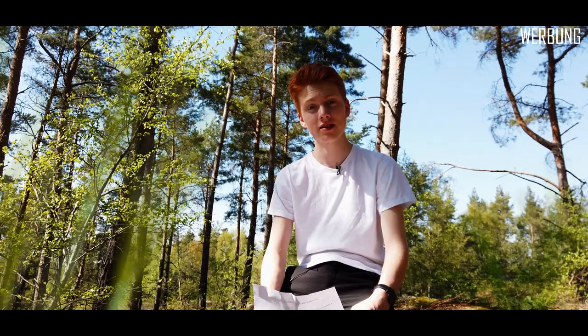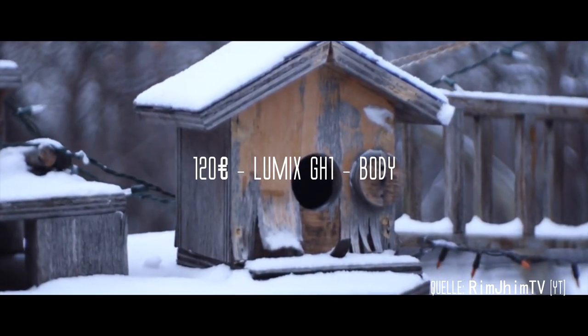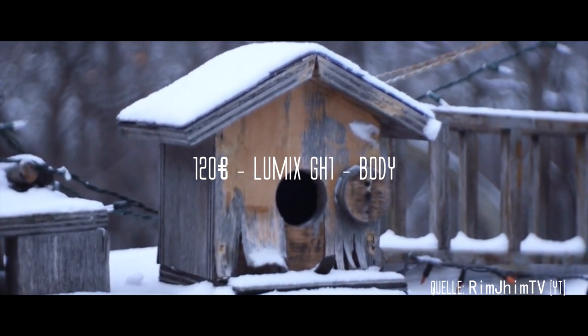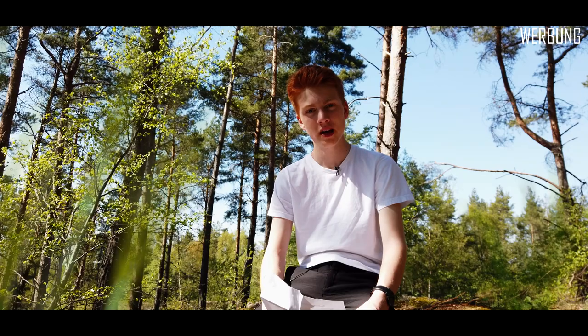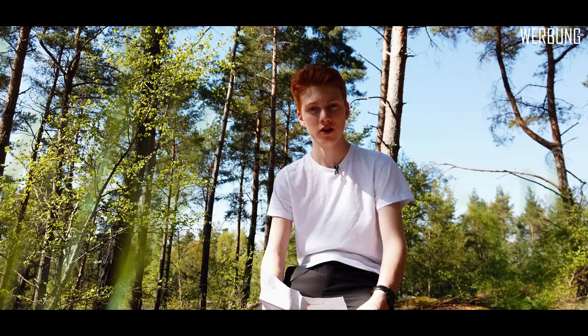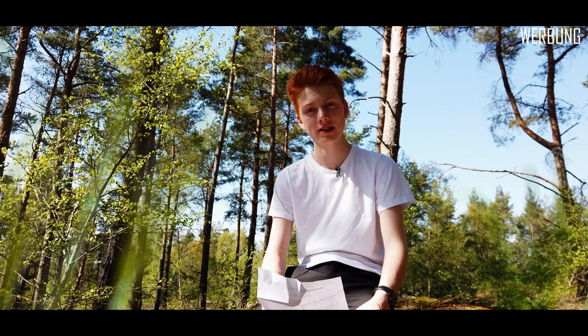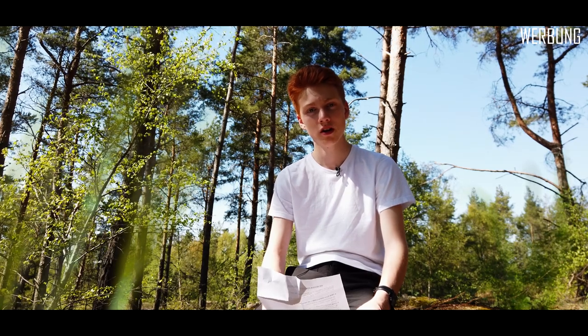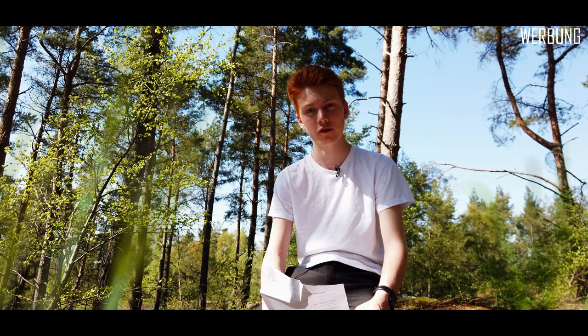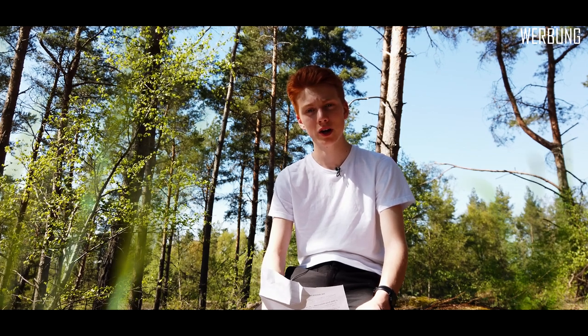Für 120 Euro habe ich jetzt die Lumix GH1. In Full HD kann sie leider nur mit 30 Bildern in der Sekunde aufnehmen, aber in HD dafür mit 60, und da sieht man kaum einen Unterschied. Sie hat einen 12-Megapixel Micro Four Thirds Sensor und hat auch einen Mikrofoneingang. Die gibt es leider nicht mehr neu zu kaufen, die gibt es nur noch auf eBay.